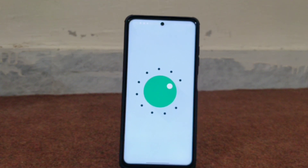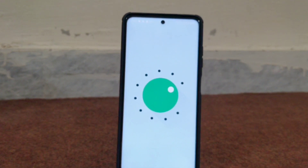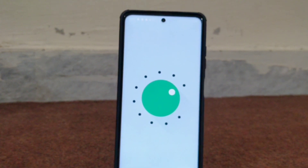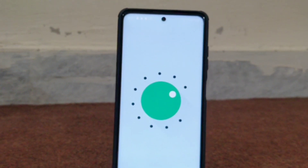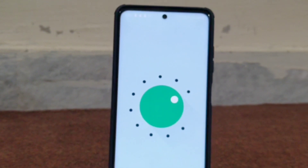The only issue I face is that Google Camera mods do work, but I am still yet to find a GCam with the same stability levels as the stock camera app on MIUI. I won't be switching back to MIUI anytime soon, or any other ROM for that matter.